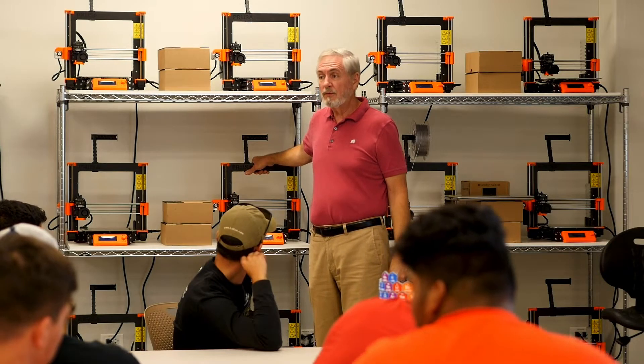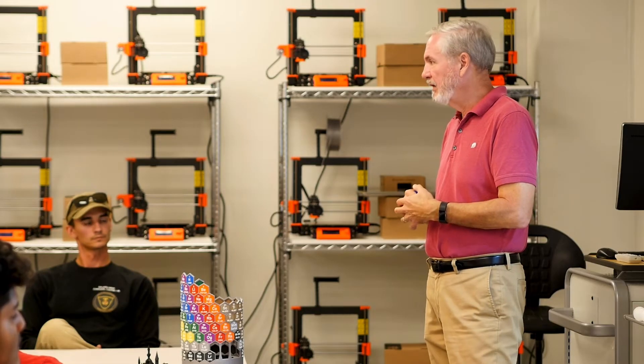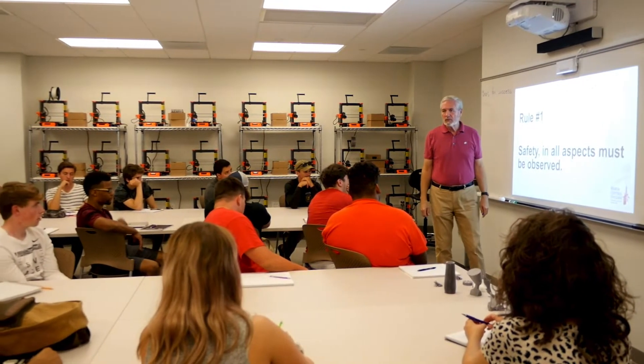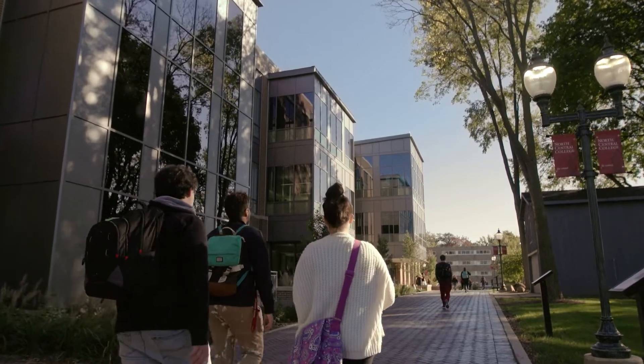North Central College is a liberal arts college, and normally liberal arts colleges don't provide an engineering program. Instead of getting a pure engineering experience, you can get hands-on experience working in the lab and working with people from different fields.